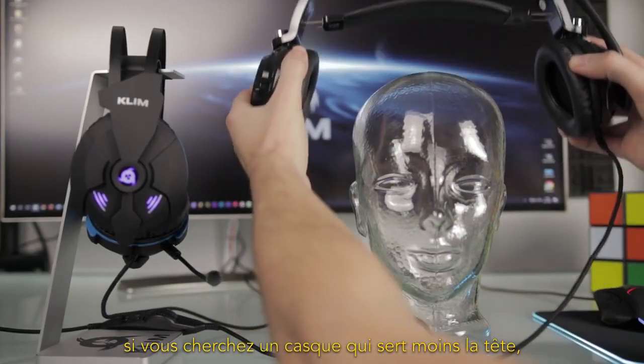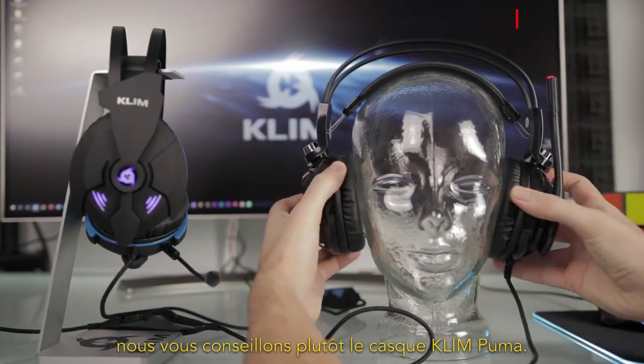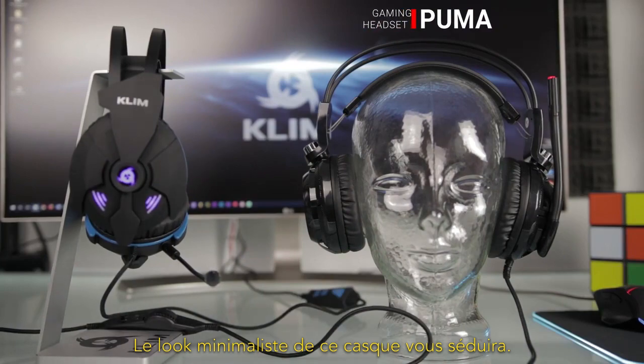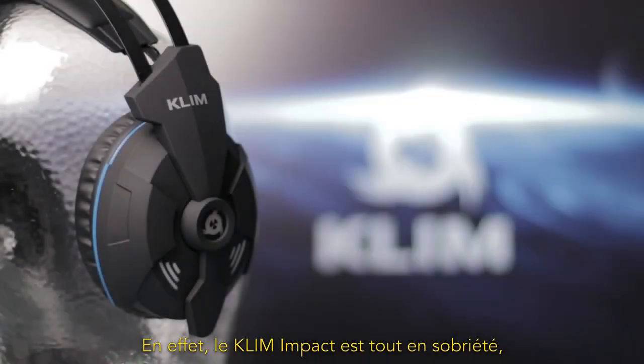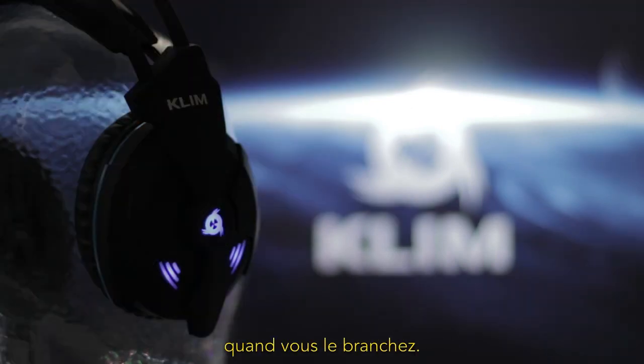However, if you are looking for a headset which is not as tight, we recommend you to check out the Klim Puma headset instead. You will enjoy the functional design of this headset. The Klim Impact offers a slick design with a slight blue gaming glow when you plug it in.